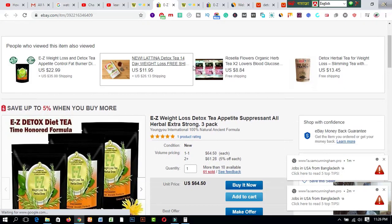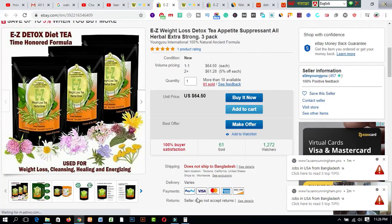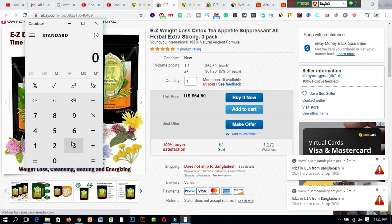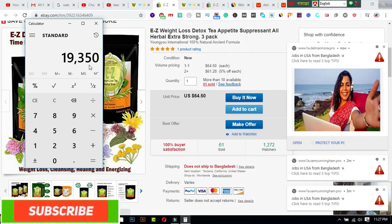I have chosen a product with a price of sixty-four point fifty dollars. If you sell a minimum of ten products per day, that's six hundred forty-five dollars per day. If you count this for a total month of 30 days, the total is nineteen thousand three hundred fifty dollars you can ensure in your account easily. This is the smartest way to earn money by selling products from eBay and AliExpress.